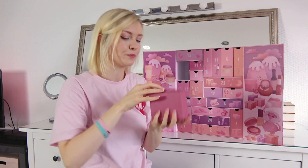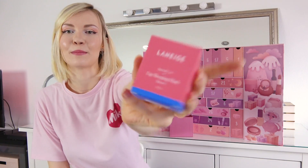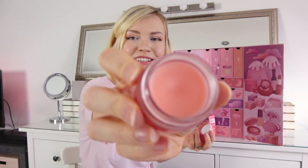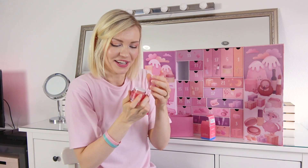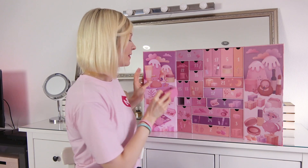Number twenty-two — Laneige Berry Lip Sleeping Mask! It smells so tasty — it really smells like berries, like berry candies. I can't wait to try this.